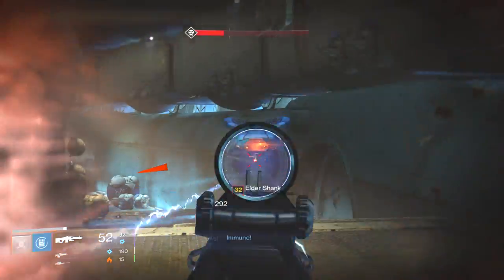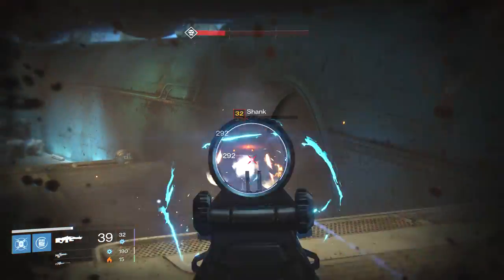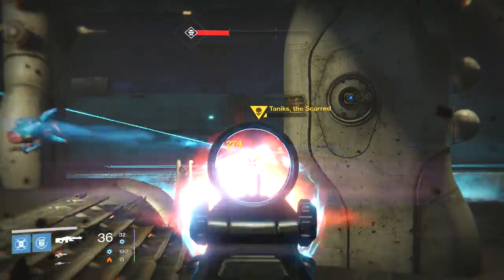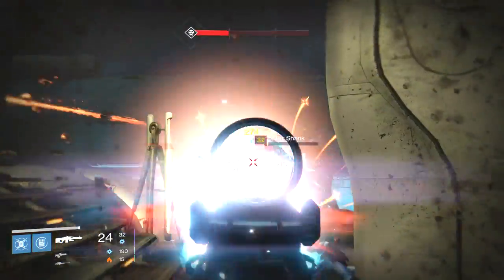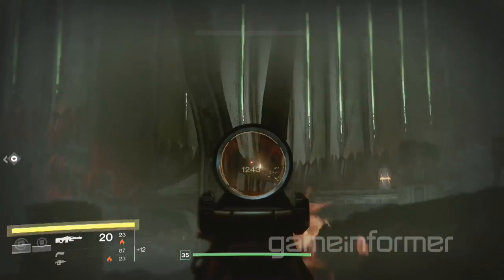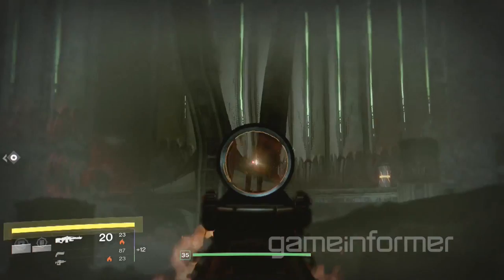What's going on guys, Briarrabbit here. There has been an absolute heap of new Taken King news this week and today I wanted to take a look at a little tidbit that I find very interesting and do some speculating on what it could mean. In a Game Informer video, this heavy weapon was briefly shown.